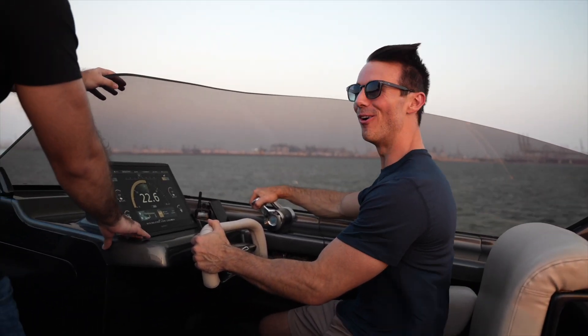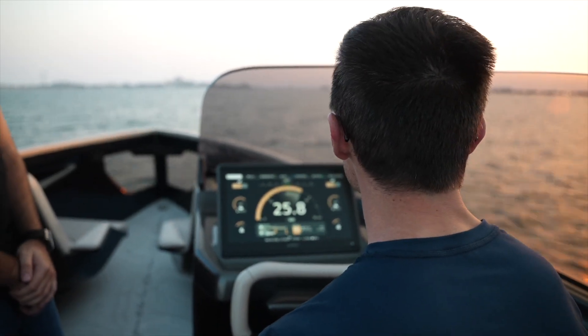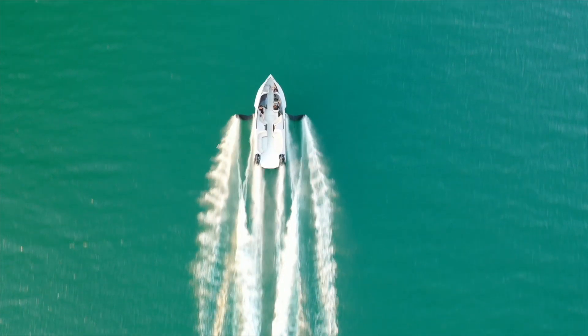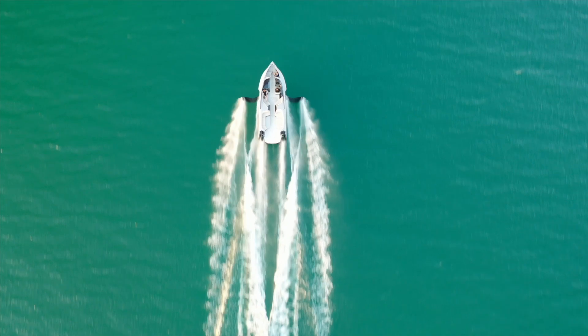This was one of the coolest experiences in my life — flying above waves, going super fast, driving the yacht. It was an experience I'll never forget.